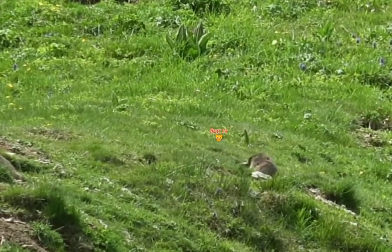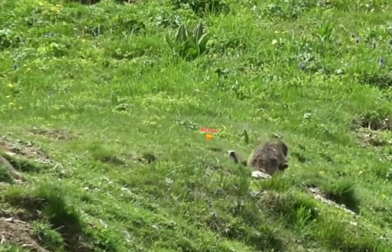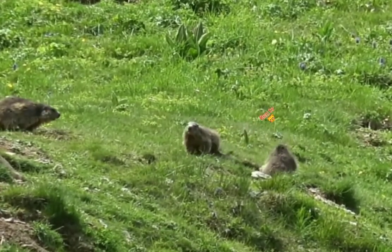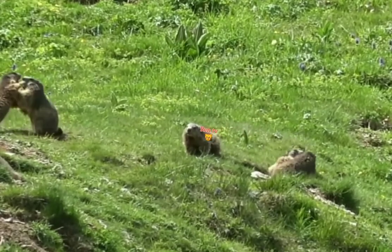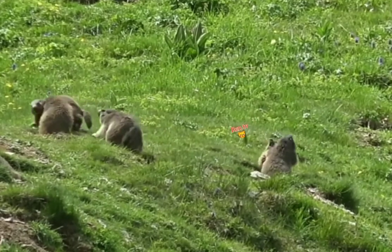They are the heaviest members of the squirrel family. Marmots are large rodents with characteristically short but robust legs, enlarged claws well adapted to digging, stout bodies, enlarged heads and incisors to quickly process a variety of vegetation.